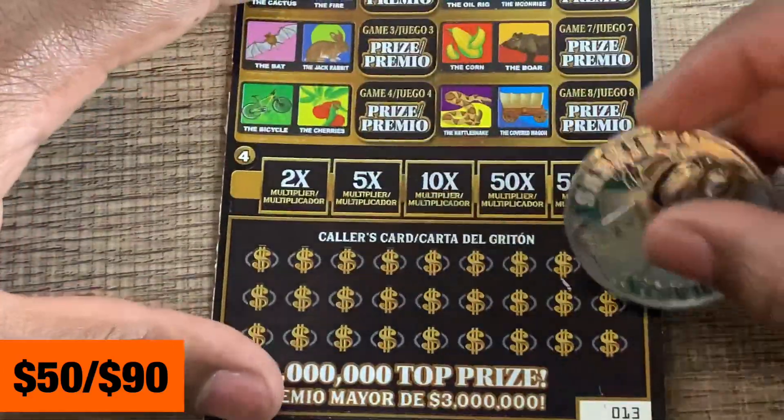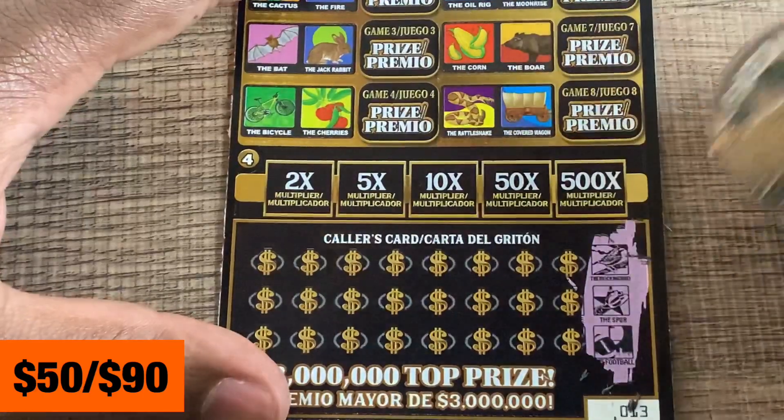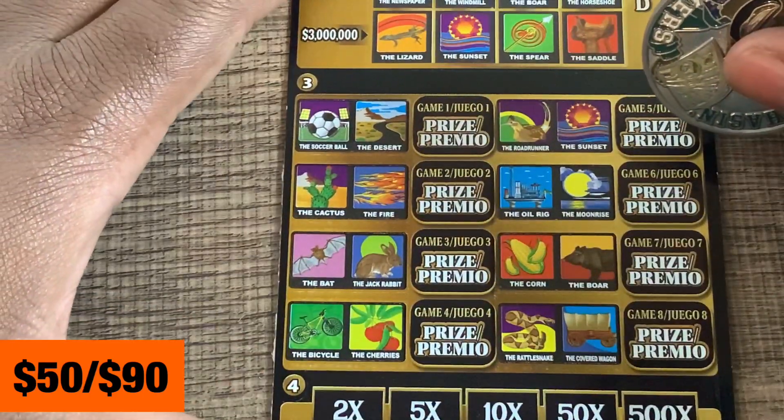All right, lotteria — we got ticket number 13. Let's see if we can end it with a win. We got mockingbird, spur, and a football.